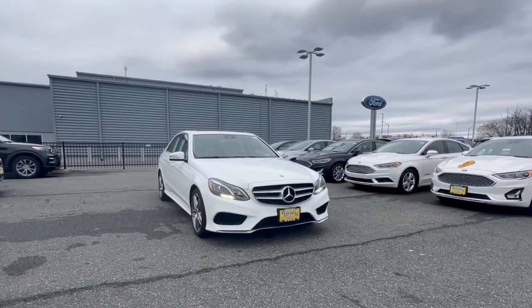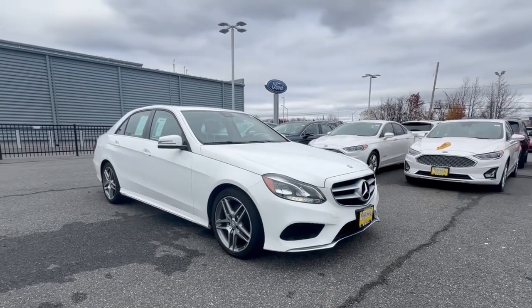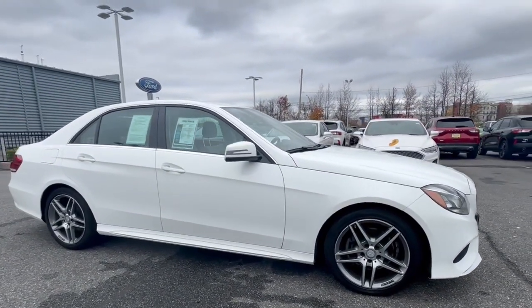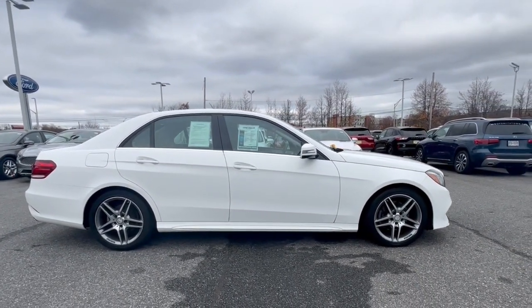You will love the features of this 2016 Mercedes-Benz E-Class. With less than 45,000 miles on the odometer, this vehicle stands out from the rest. Take a closer look at this elegant E-Class.